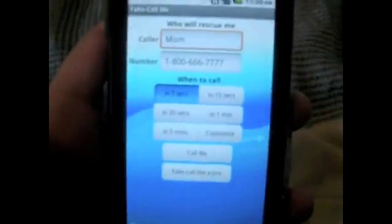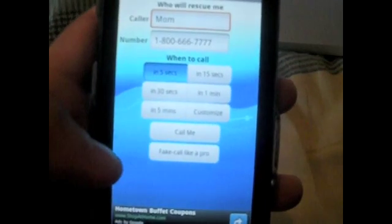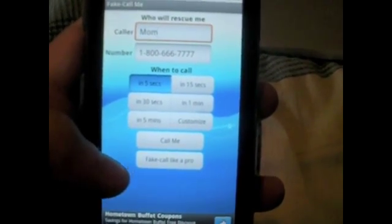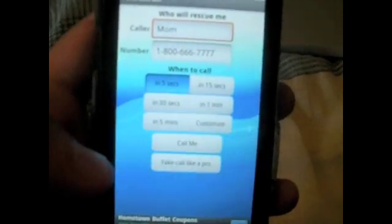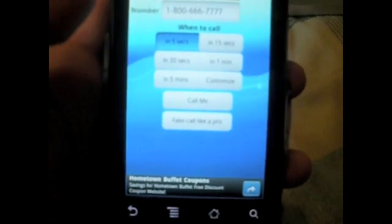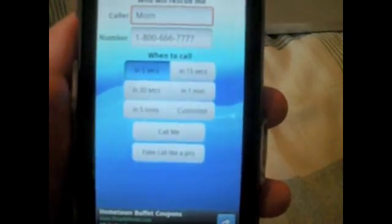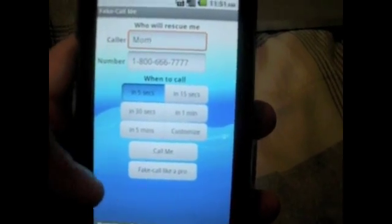Once you open it, it looks like this. It says 'Who will rescue me?' and there's a name for the caller — I wrote in 'mom,' because that's the best excuse in the book. You can enter a number, so if I were to use this app right now, I would receive a phone call that says it's from my mom, and it would show her number as whatever you enter — I have 1-800-666-7777. It really doesn't matter, because normally when someone calls you they're not going to see the number, but just in case your phone's on a desk, you can enter one. Then you have settings for when to call: 5 seconds, 15 seconds, 30 seconds, 1 minute, 5 minutes, or customize it. At the bottom it says 'Call Me' or 'Fake Call Like a Pro.' Because this is the free light version, we cannot click 'Fake Call Like a Pro' — that's only in the paid version.